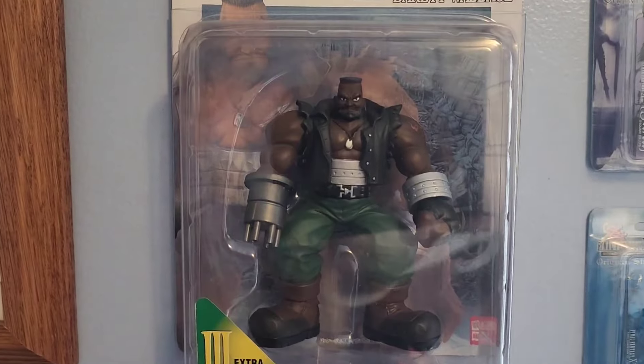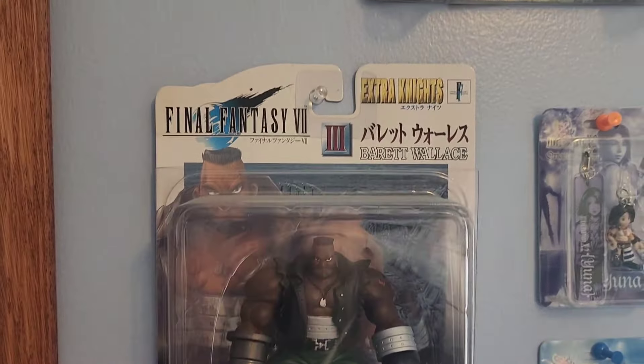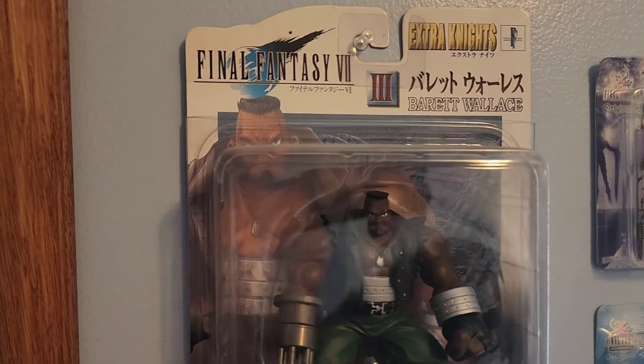And those are all of the Extra Knight ones I have as of right now. The only one I'm missing is the Tifa figure, so whenever I end up doing another one of these collection update videos, I might have that one by that point.